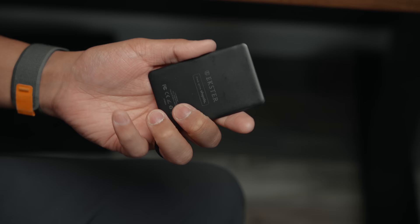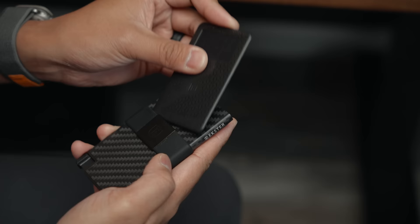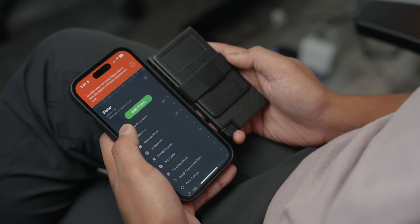This carbon fiber version holds up to 15 cards and some cash. It has RFID protection and a quick access button that makes it convenient to take out your cards, so no more fumbling at the cash register. If you often misplace your wallet, you can get a Solar Tracker card — it notifies you anytime you walk away without your wallet, and you can ping it whenever you're looking for it. If you're looking for a minimal yet functional wallet, I highly suggest checking out these ones from Exter.